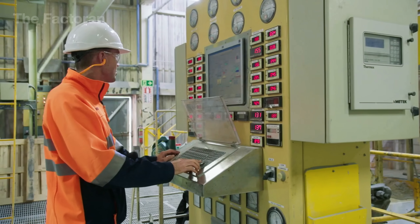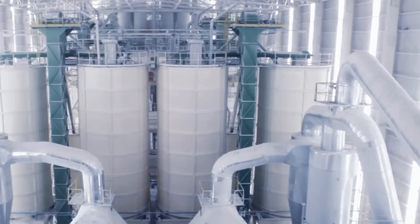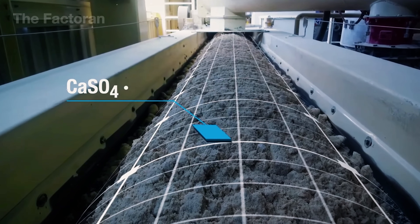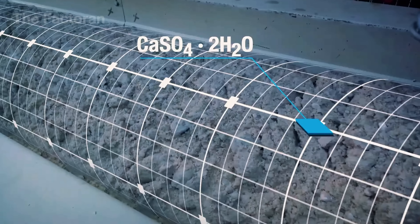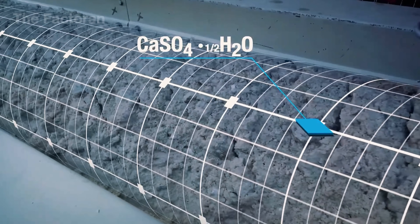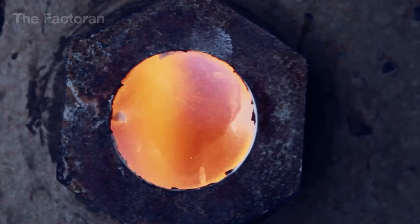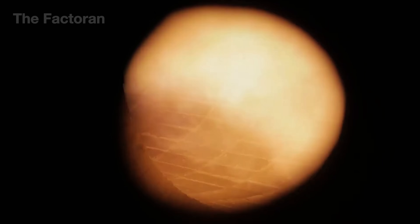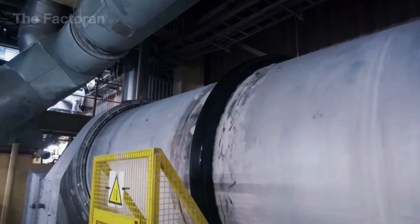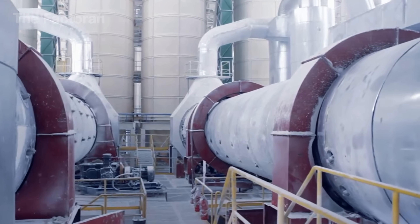After grinding, the fine gypsum powder is fed into a giant rotary kiln for the heating process. During this stage, calcium sulfate dehydrate slowly loses water and transforms into calcium sulfate hemihydrate, commonly known as calcined gypsum. Flames from the burner shoot directly into the kiln, creating temperatures that range from about 300 degrees and up to over 660 degrees, with some hot spots reaching close to 7600 degrees. The heating usually lasts for hours, allowing the water to be released gradually so the crystal structure doesn't break down too quickly.